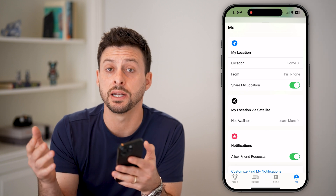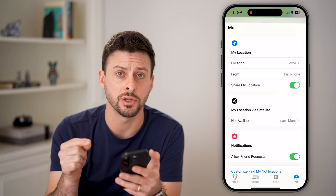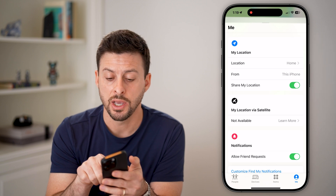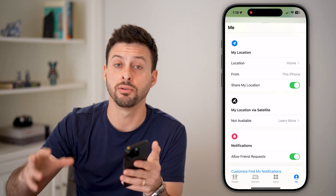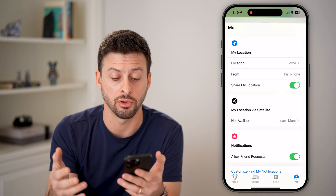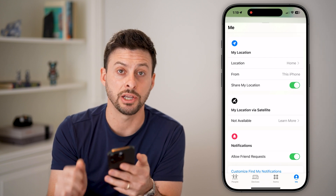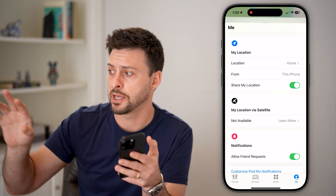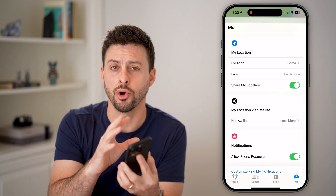Now if you have another device laying around that is another Apple product — another iPhone, an iPad, or maybe a Mac computer — what you want to do is open up the Find My app on that other device and turn on Share Your Location. It will track the other iPhone, the other iPad, or the other Mac computer instead of this one. Then whenever you get back home, you can go back into your phone and toggle this back on so that you're sharing your current location on this iPhone, essentially taking it back from that other device. This is the best option — it kind of freezes your location with the other device as you take this device wherever you need to go.